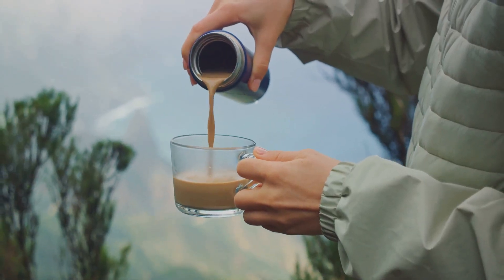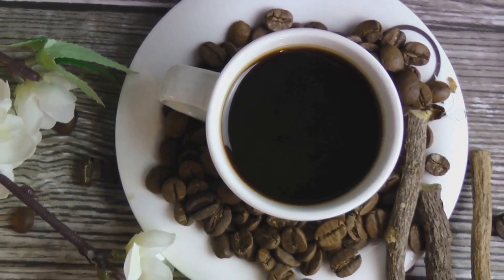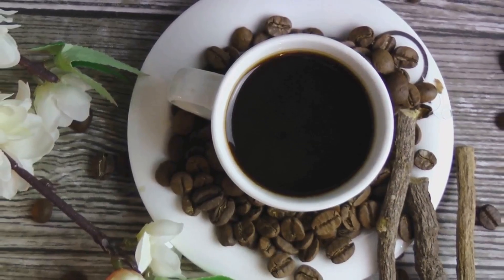For an even more exotic touch, some opt to serve this coffee in a hollowed-out coconut shell, enhancing the tropical experience with a dash of novelty and eco-friendliness.